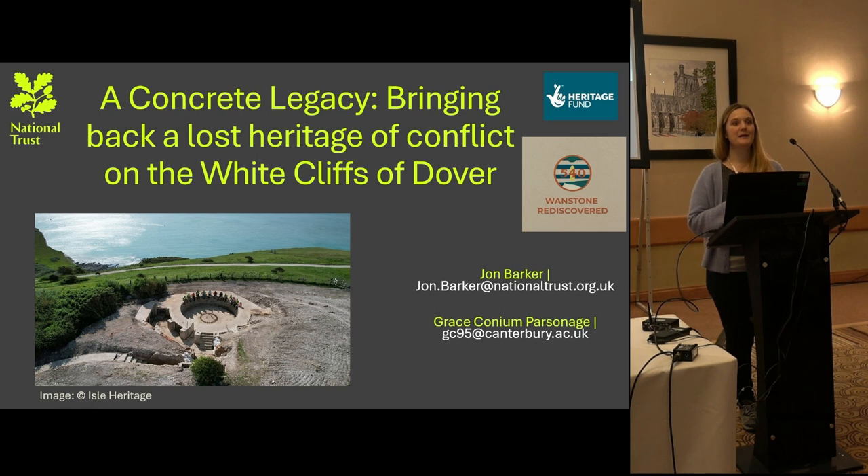I've been involved in this project since the end of 2022, when I used it as a case study for my PhD, which is ongoing. I've also been fortunate enough, as part of my PhD, to do a six-month placement, which I am currently doing as well.